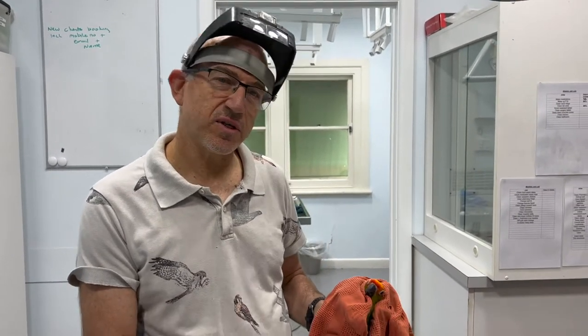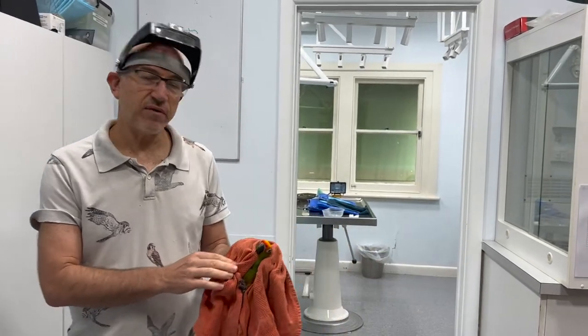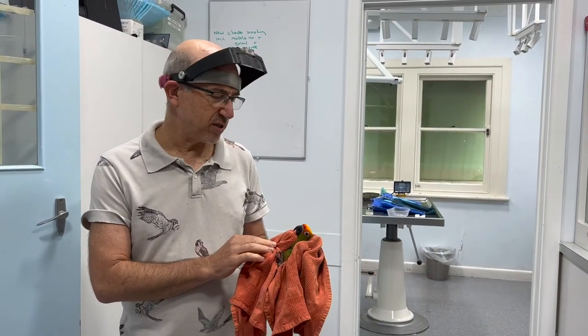This little cockatoo has come to us for a second opinion. He's been to a vet and he's got really bad respiratory disease. As soon as he stresses slightly you can hear gasping respiration, which I'm not going to induce now.